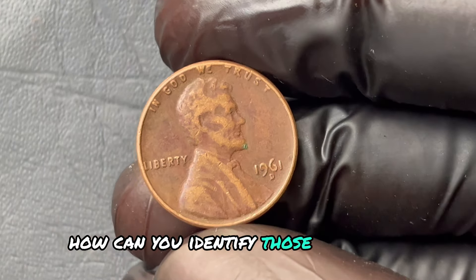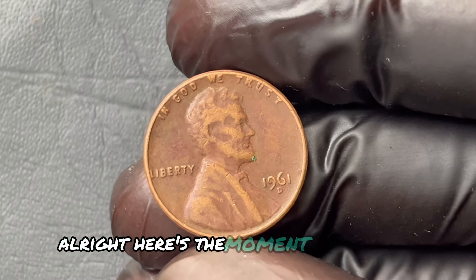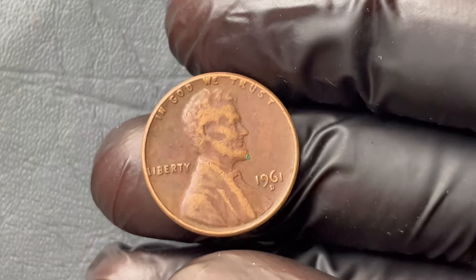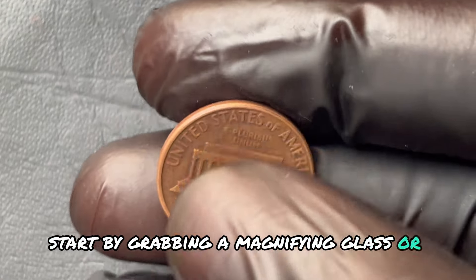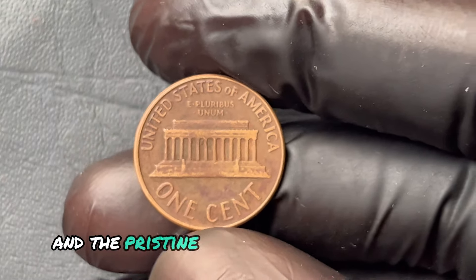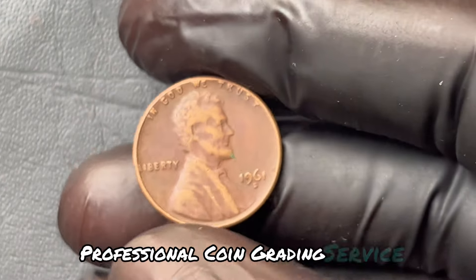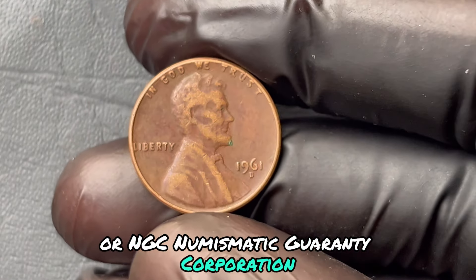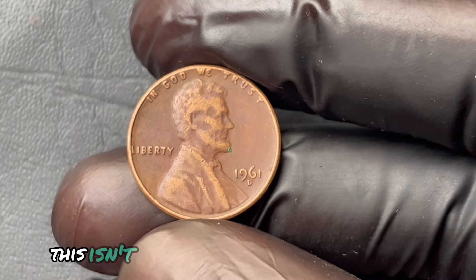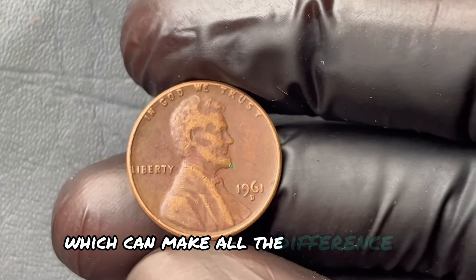How can you tell if your 1961 penny with a D-mint mark is actually worth a fortune? Start by grabbing a magnifying glass, or better yet, visit a professional appraiser. Look for visible doubling in the lettering, and the pristine condition of the coin is key. Grading companies like PCGS — Professional Coin Grading Service — or NGC — Numismatic Guarantee Corporation — are essential in verifying your coin's authenticity and grading it for maximum value. This isn't just about flipping an old coin; it's about making sure it's properly certified, which can make all the difference in market value.